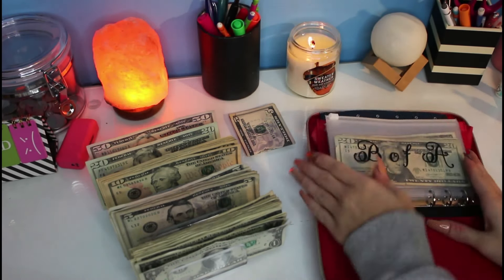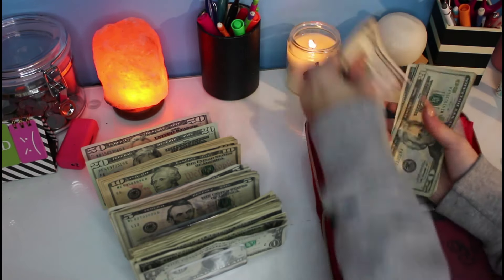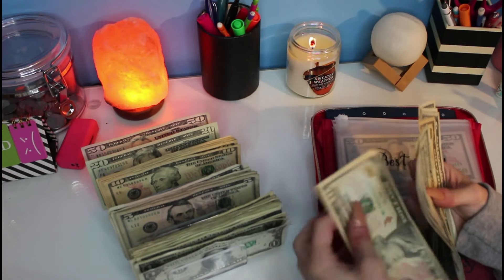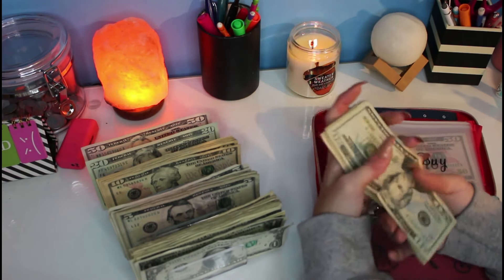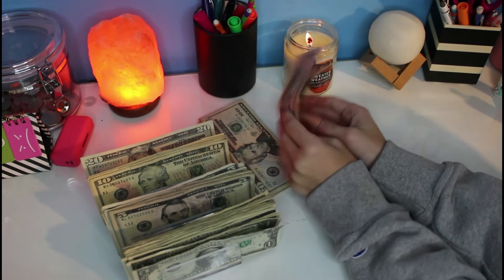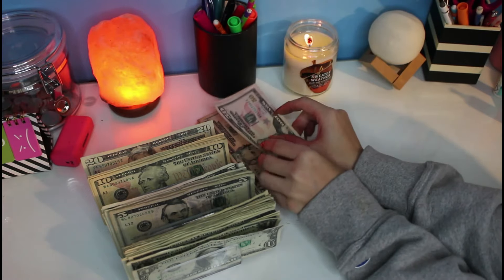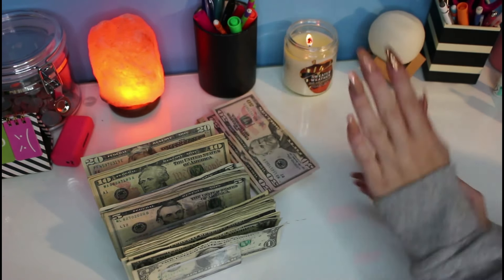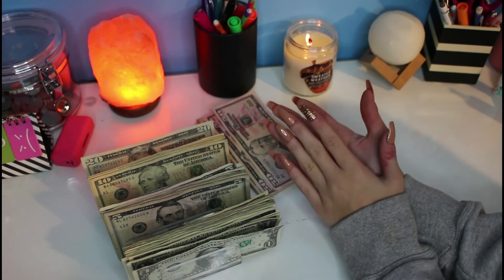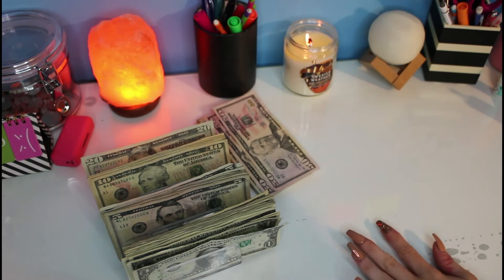Now we're going to our bill binder. For Bank of America, we're adding gas money but also taking money out because I have my payment coming up on the 21st. So now we have: 20, 40, 60, 70, 80, 85, 90, 91. We also had $50 in phone and added $50, so that's $100 for the month of November. For Capital One, I did add $10 — I'm going to have to take some money out because my dad found a cheaper car part, about half the price of what he bought it for.